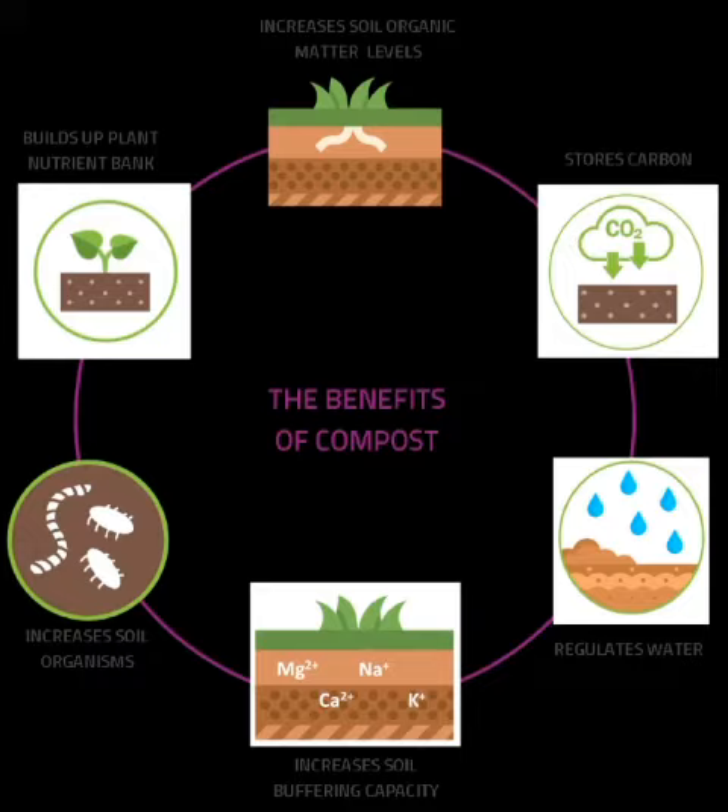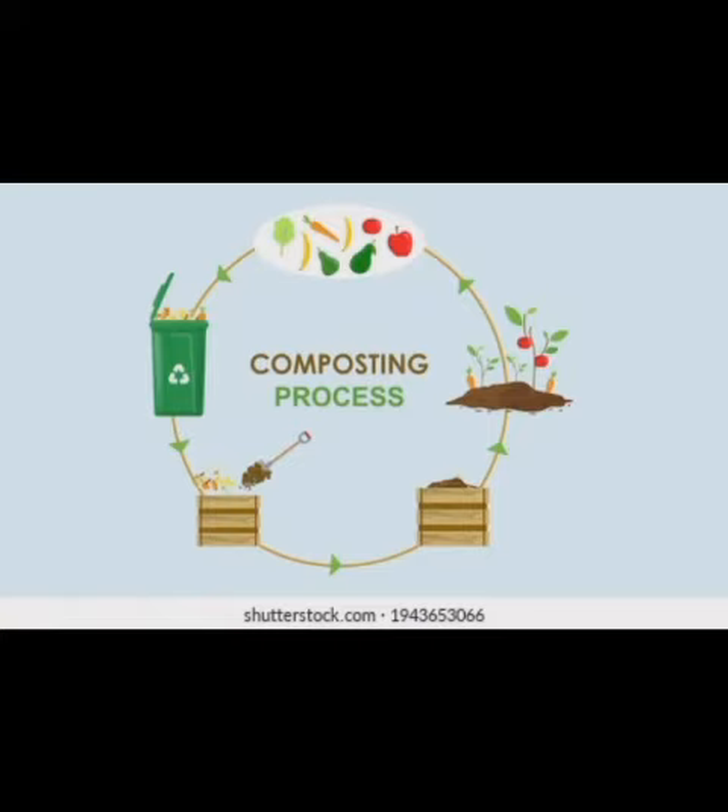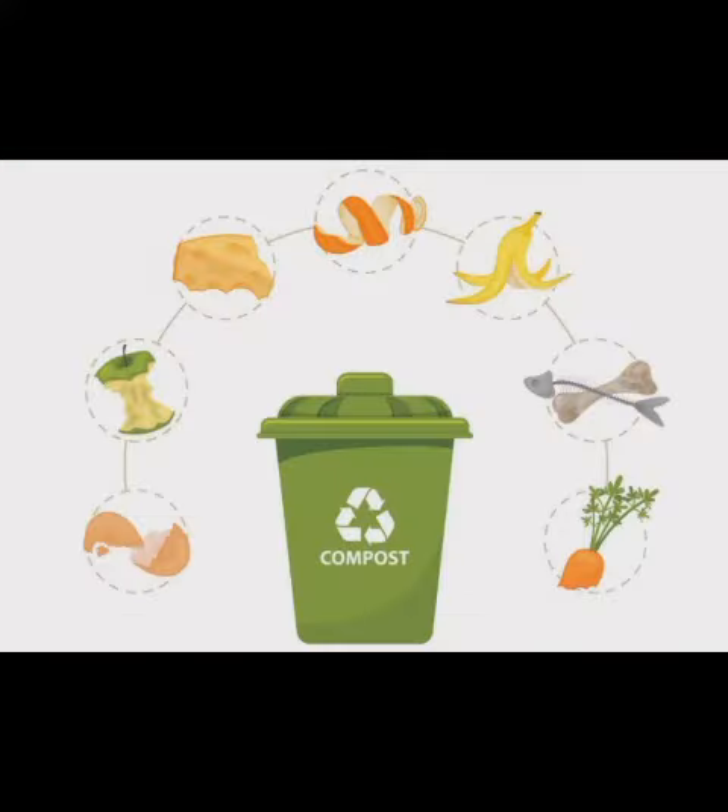Correct composting also breaks down biodegradable material into a nutrient-rich soil. In this way, nutrients vital to plants are returned to the environment. To successfully compost biodegradable waste, the process must generate high enough temperatures to kill seeds or organisms in the compost material.